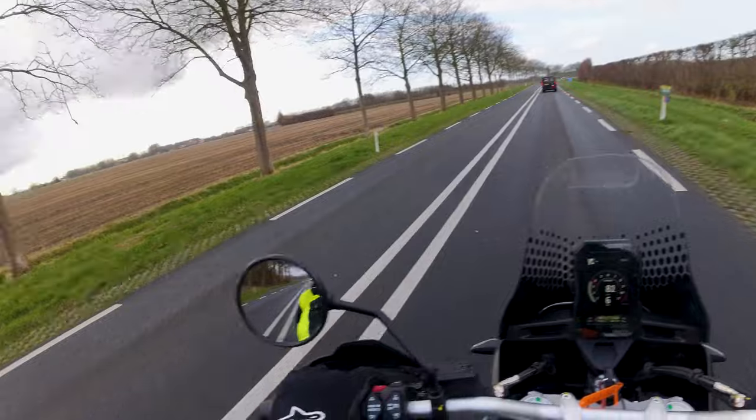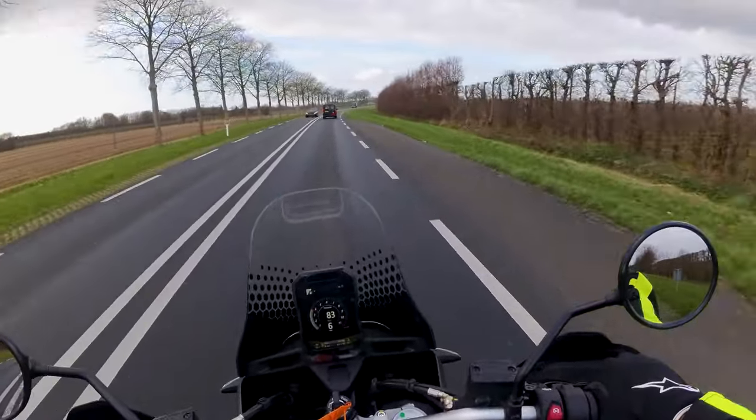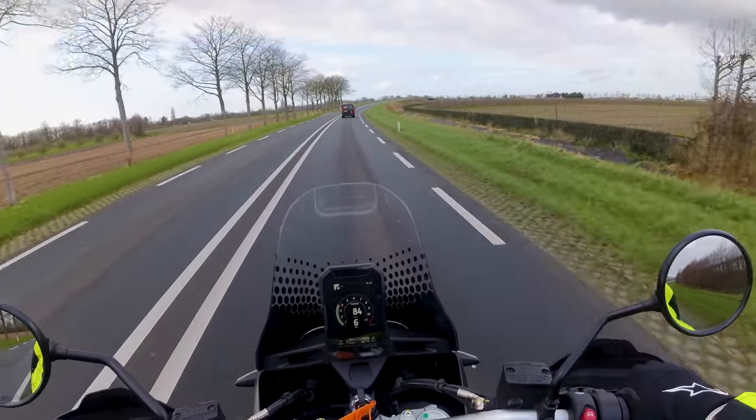Ja, het waait een beetje hard. Dit ding is best hoog en dan verwacht ik dat er best wel wat gewicht aan vastzit. Maar op het moment dat ik erop stapte voelt hij eigenlijk veel lichter.